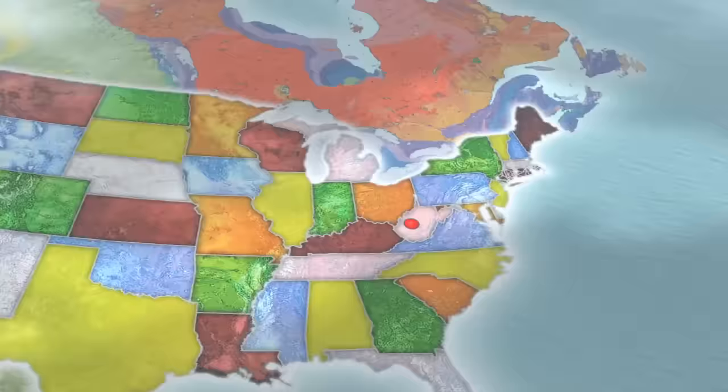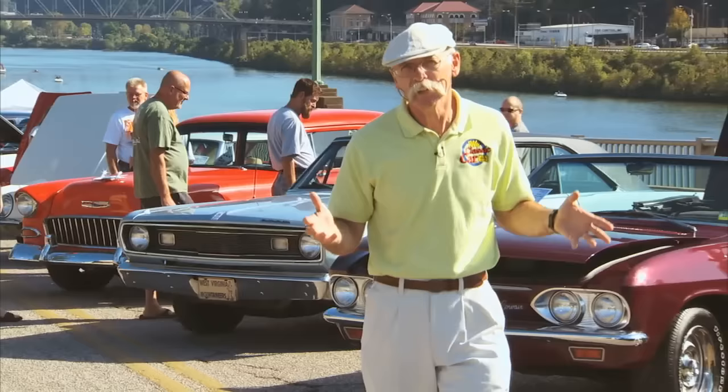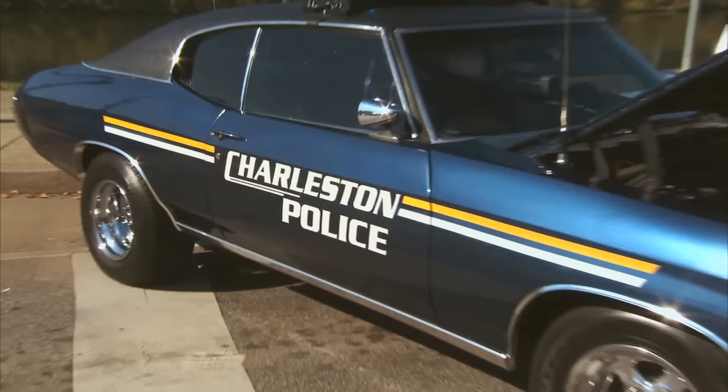This week we're in Charleston, West Virginia for the Boulevard Rod Run and Doo-Wop. This show is only in its third year and it's already drawn some 800 cars. Charleston's a really nice town and the setting for the show right here on the banks of the Kanawha River is to die for. And did I mention there are some really cool cars here? Let's get around and check a few of them out.